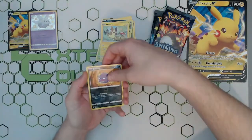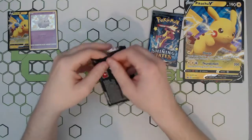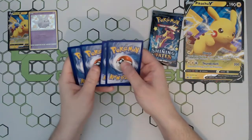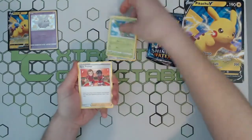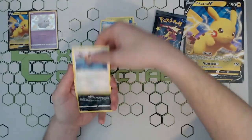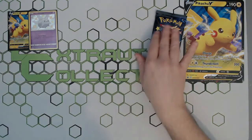Nothing in that one. Third pack — the big boy Charizard pack. Let's hope, let's pray. Let me know in the comments below what card you're most looking forward to getting from this set. Obviously I know a lot of people are going to say the Charizard. A little Eevee — and nothing. A little Celebi — just a rare Celebi.